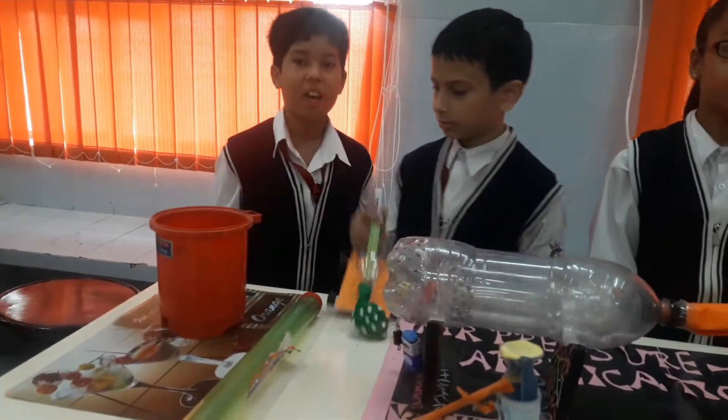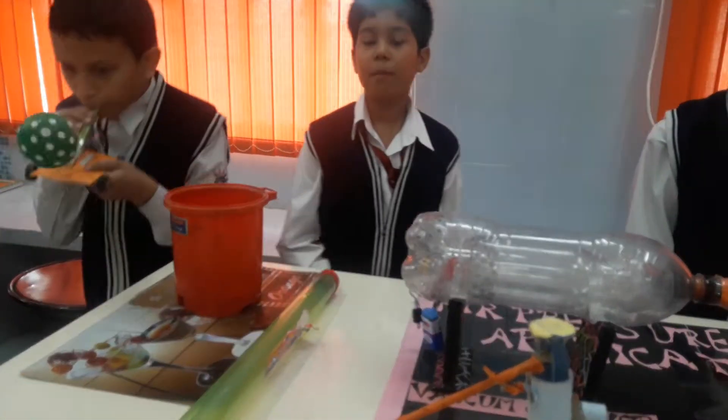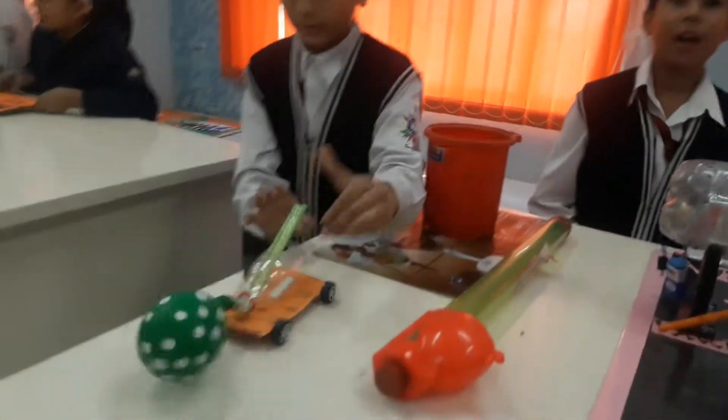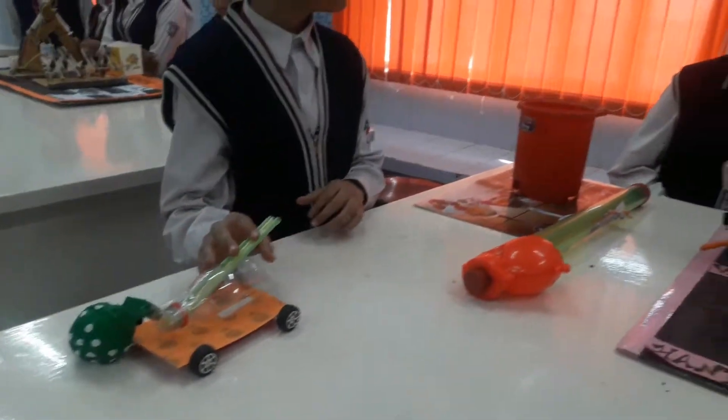In the same part, when a fan blows air into the balloon, it automatically moves and it works.